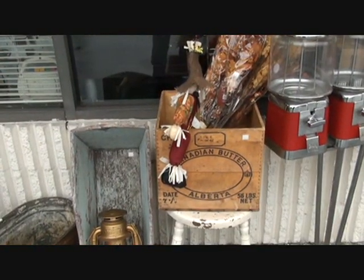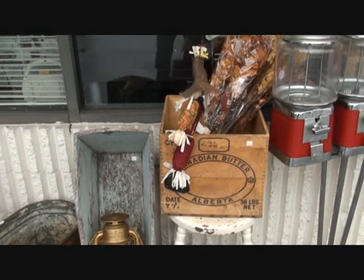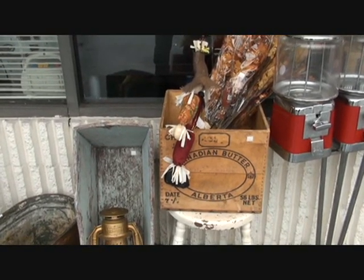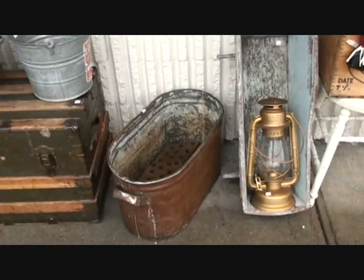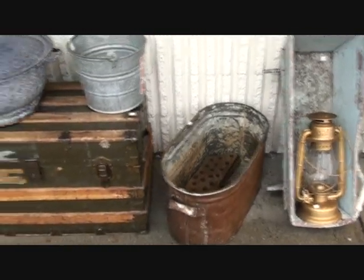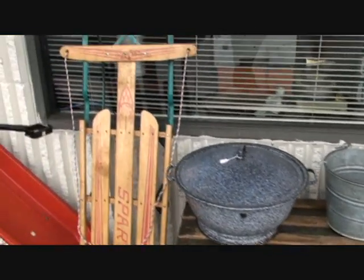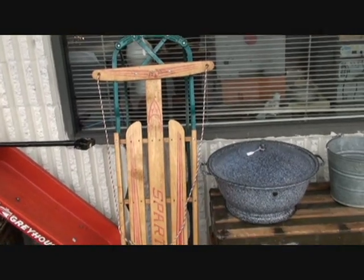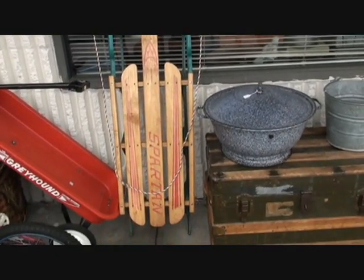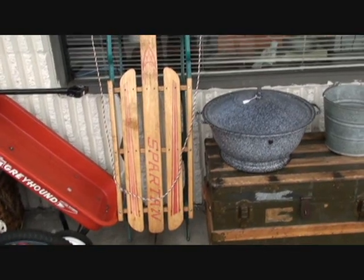Here we see some of the other items we have out in front of the store. An old Canadian butter box from Alberta — it's a $30 item. There's also a $30 copper boiler and some enamelware. Here we have a nice little sled for the cabin wall — we've got a price down to $59, but if you were to come into the store and offer $49, I think we might have a deal.